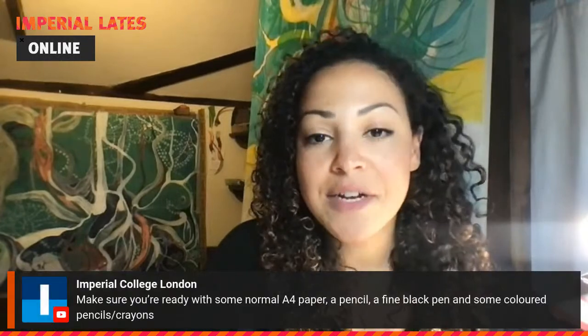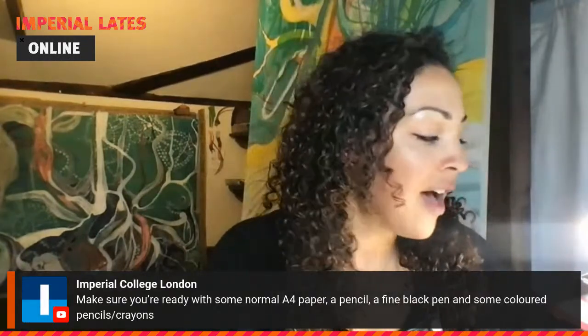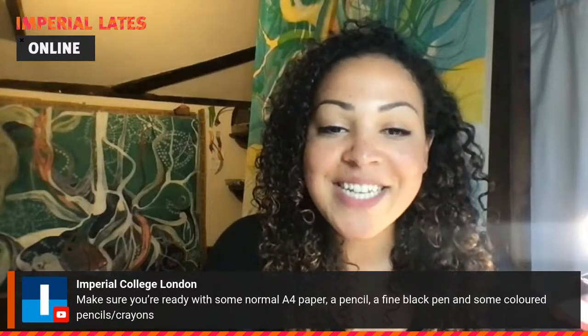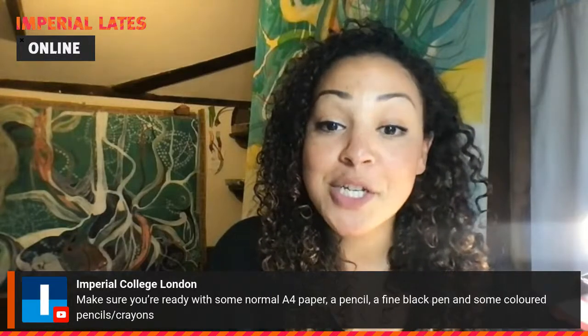Tonight I'm delighted to be joining you to host a wild drawing workshop. For this workshop you're going to need some paper, a pencil, if you have a fine black pen that'd be great, and definitely lots of coloured pencils and crayons. I'm working with Crayolas and mixed pencils here. Tonight's session will take us inside the British garden hedgerow to meet some of the animals, insects, and plant life who call it home.